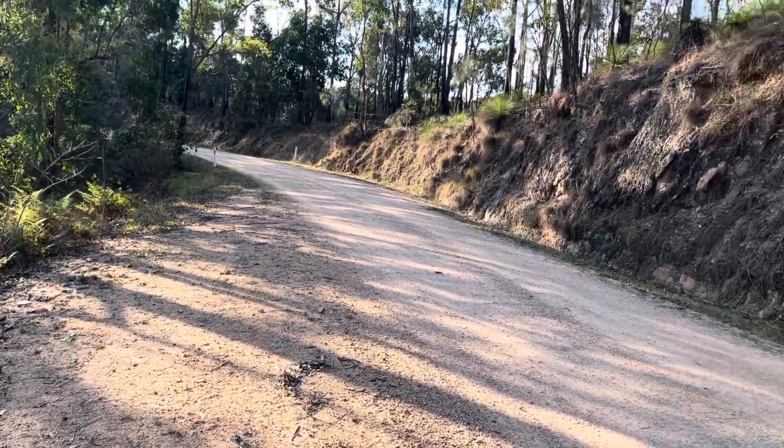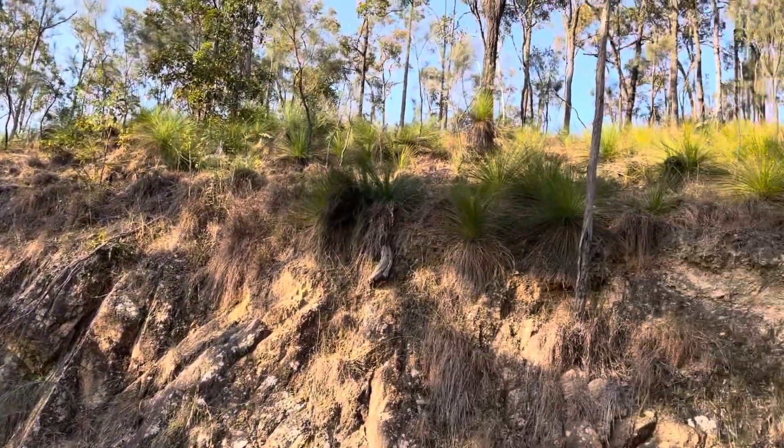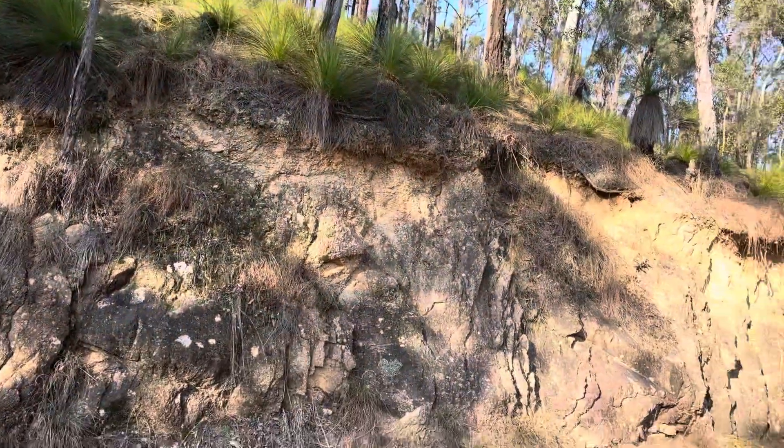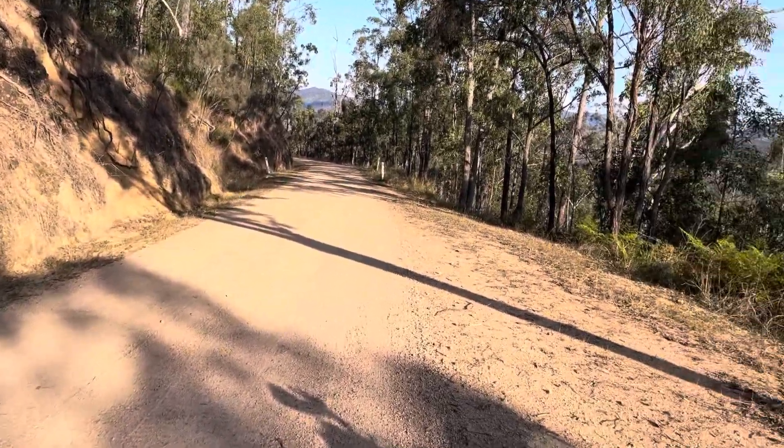My name is Mick, here for a real quick vlog. Grass trees all up there — it's hard country here. This is a place called River Tree, down in New South Wales, and we're down in the River Tree in the valley.